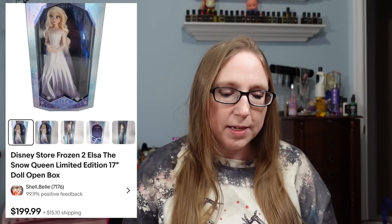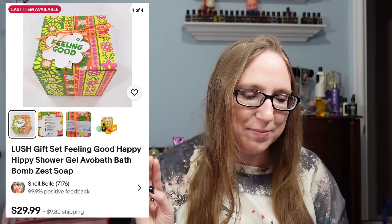Today I'm doing cha-ching number 135. The first item was a Disney Store Elsa Snow Queen doll. Eric and I picked up a few of them at a yard sale — three different versions of Disney Store exclusive Elsa dolls. We paid about $25 each, and they all sold pretty quickly for really good money because they were limited edition runs. This one sold for $199.99.